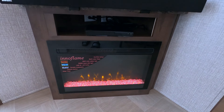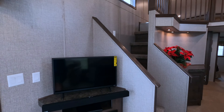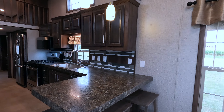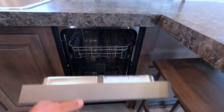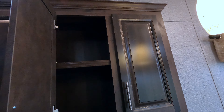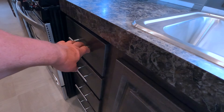The fireplace actually puts out heat if you want, or you can have it just for show. There's a Blu-ray DVD player and a 32-inch Vizio — if you don't like it out here, put it in your bedroom. There are a lot of upgrades to this trailer: a really cool backsplash, bar stools, an L-shaped kitchen, and a stainless appliance package including a dishwasher.